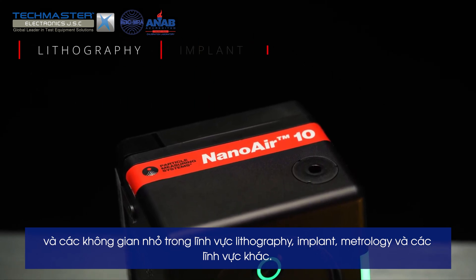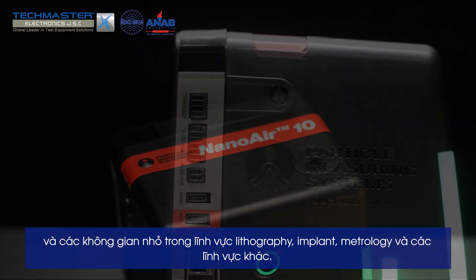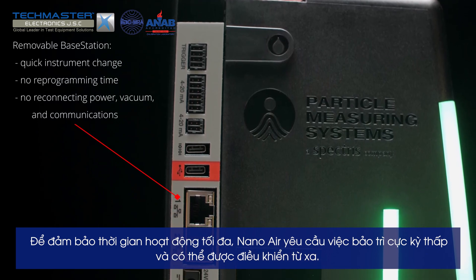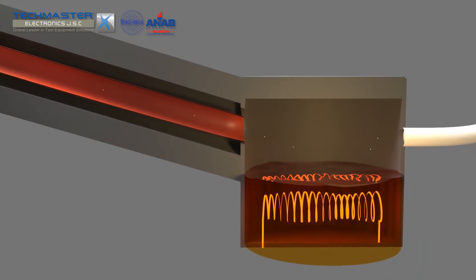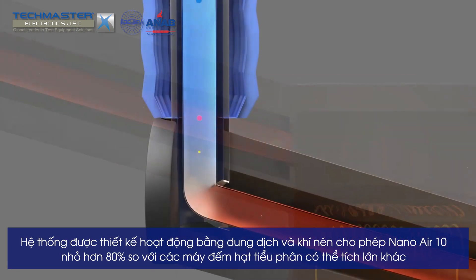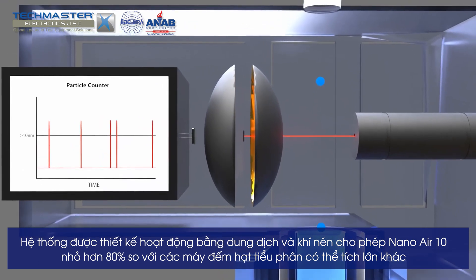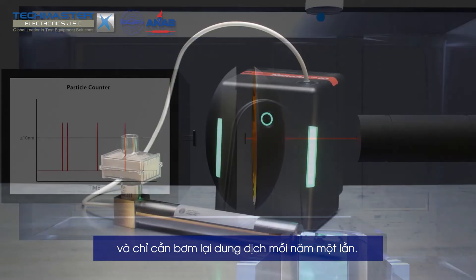Within lithography, implant, metrology, and other functional areas, to support maximum tool uptime, Nano Air requires ultra-low maintenance and can be controlled via remote operation. Its innovative working fluid and pneumatic design allows the Nano Air 10 to be over 80 percent smaller than other high-volume manufacturing CPCs, and needs only one working fluid refill per year.